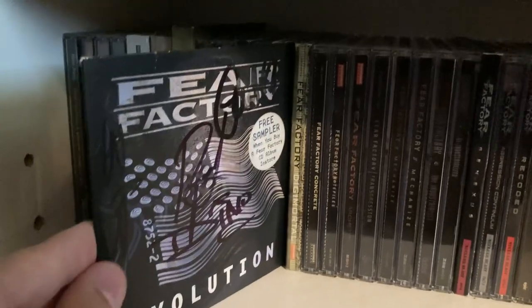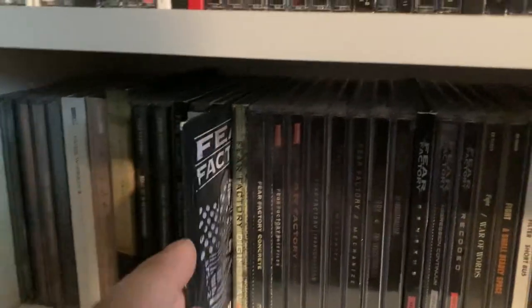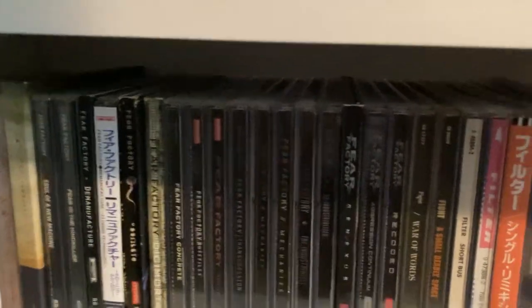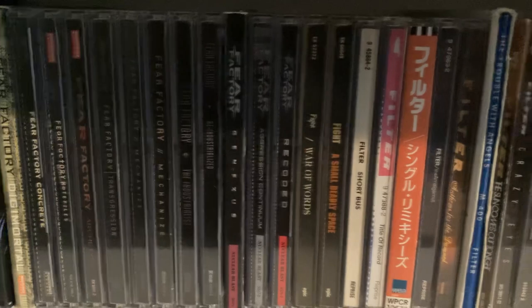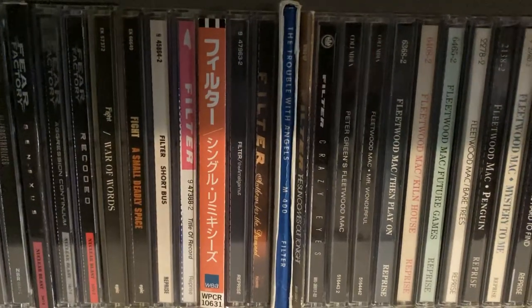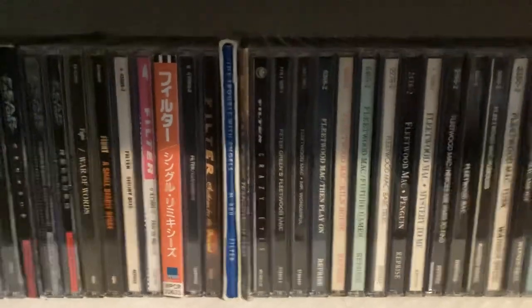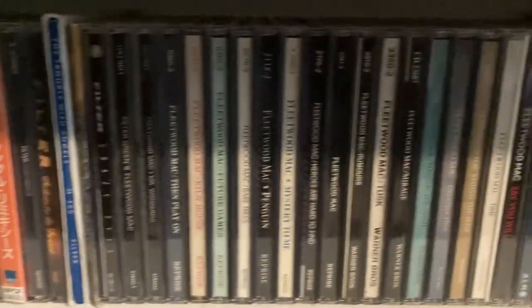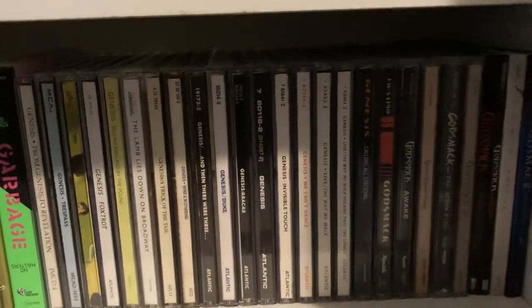When it comes to this Fear Factory CD, I didn't know when I was getting it in the mail from eBay that it was going to be signed — but pretty cool. My copy of Genexus comes with a signed CD booklet. Then we got Fight and Filter — another pretty good band, they're coming out with a new album this month, which will definitely be really cool. Then we got Fleetwood Mac, Garbage, Genesis, and at the end of this shelf we have Godsmack.